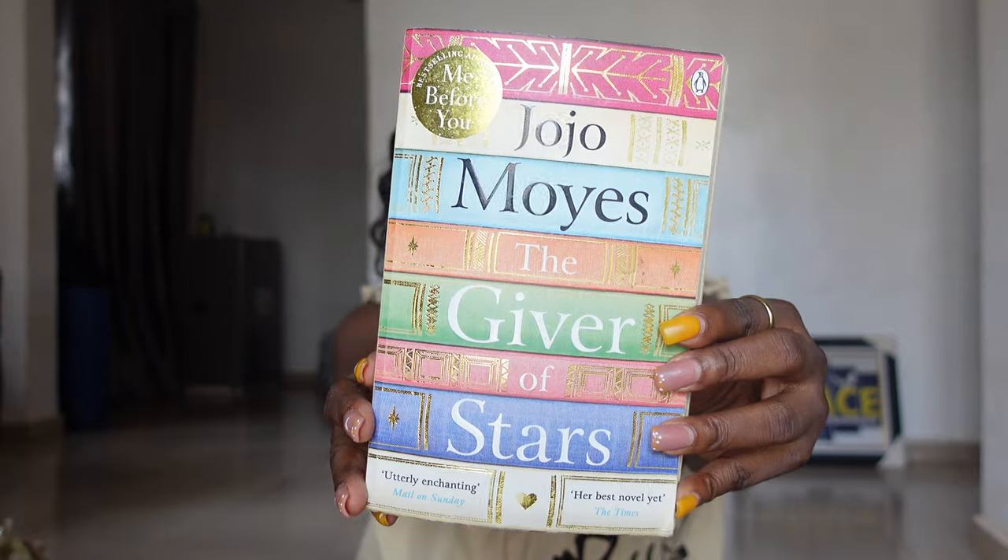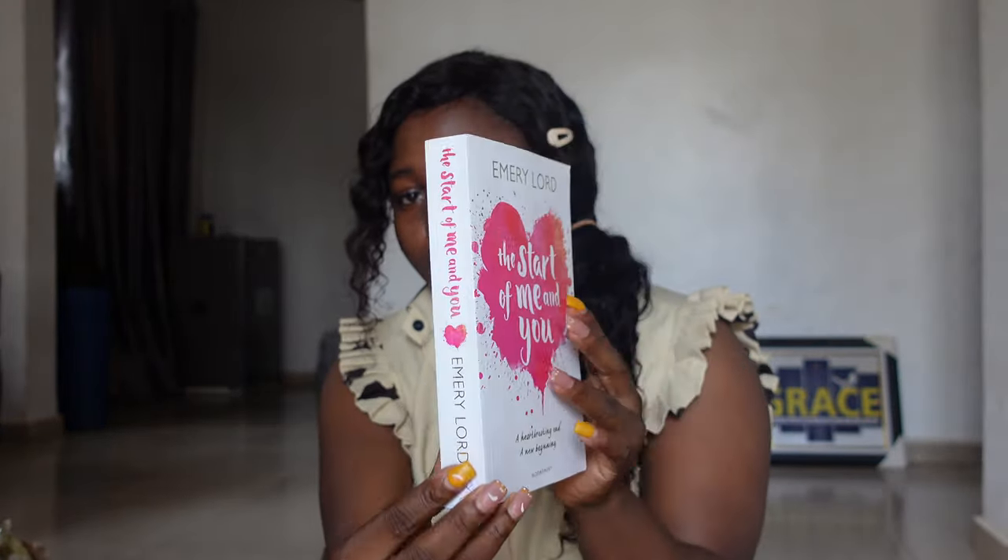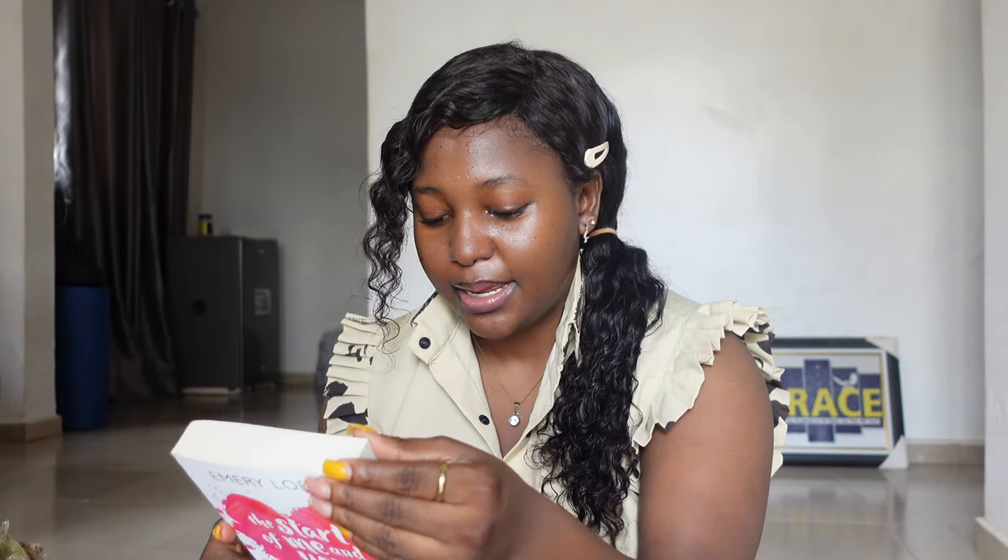Don't sleep on thrifted books! I got 'The Giver of Stars' by Jojo Moyes — I wanted 'Before Me and You' but it was already sold out when I discovered it was really good, so I got this one instead. I also got 'The Start of Me and You' by Emery Lord. The cover looks so beautiful — it doesn't even look like it's been used. It's about a girl who meets her sweet but nerdy cousin Max, and her plans start to change.